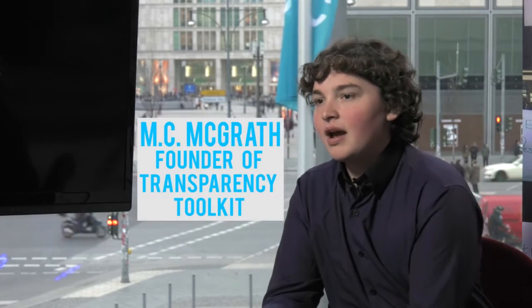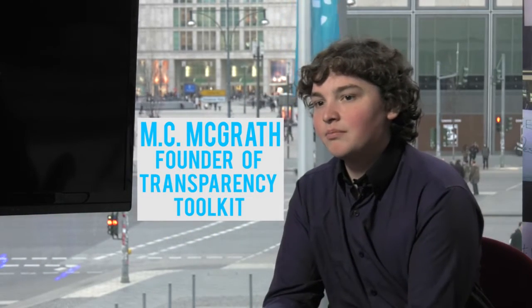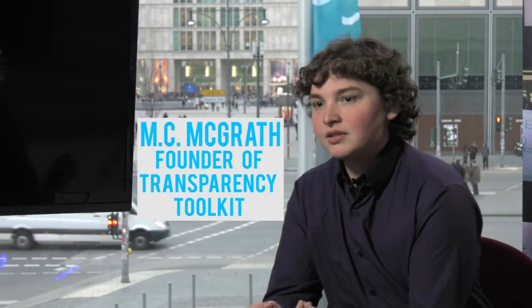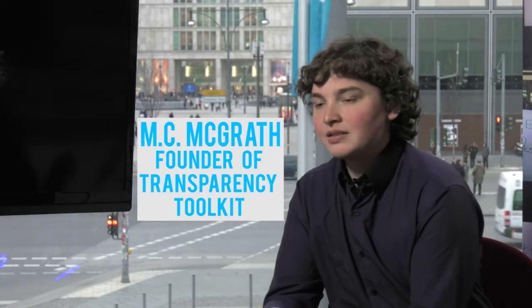Transparency Toolkit is a project to help journalists use information the same way that intelligence agencies do — the same way that NSA or GCHQ or other intelligence agencies collect and analyze and use information. We're helping journalists automatically harvest information from public sources online, to filter through that information so they can understand it and figure out how to use it in stories that can actually reveal surveillance programs or other secretive things.